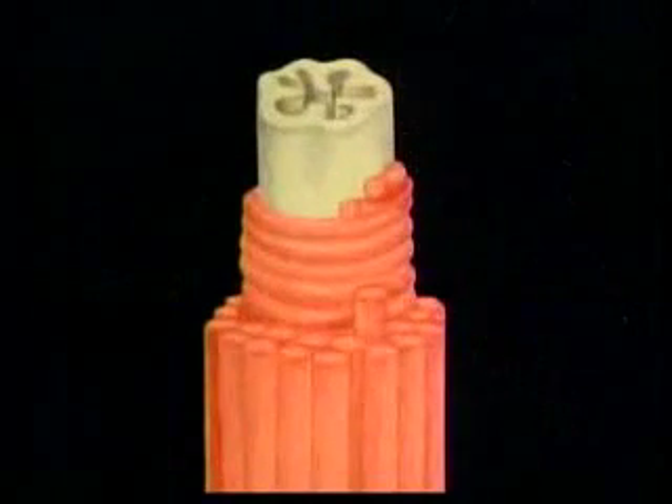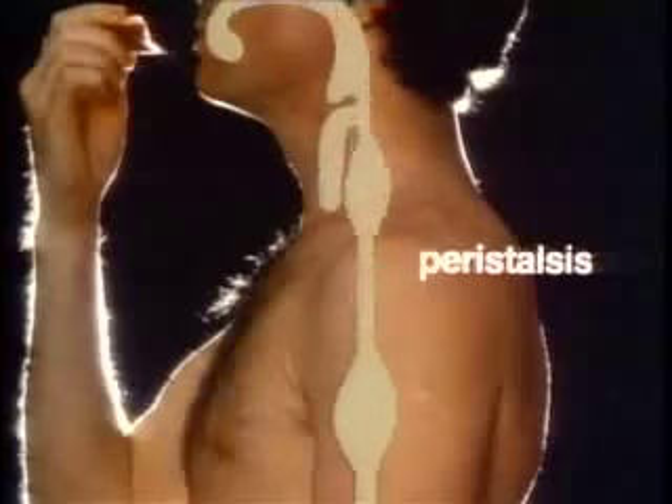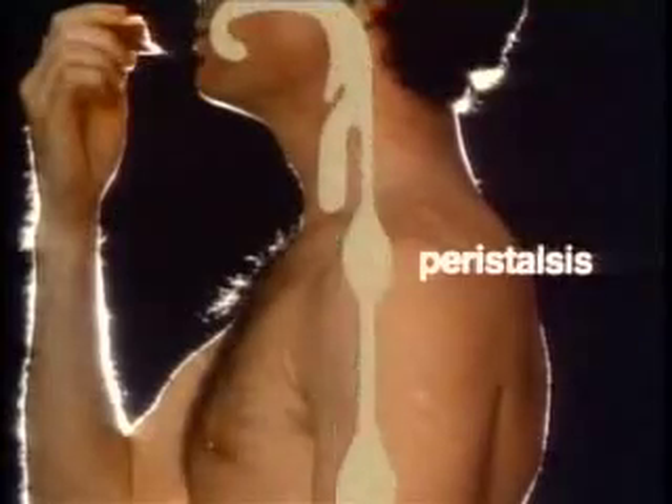Instead, it moves down the esophagus toward your stomach. Two layers of muscles surround the esophagus. When you swallow, they squeeze food downward toward your stomach. This steady contraction and relaxation is called peristalsis. It occurs throughout your digestive system.